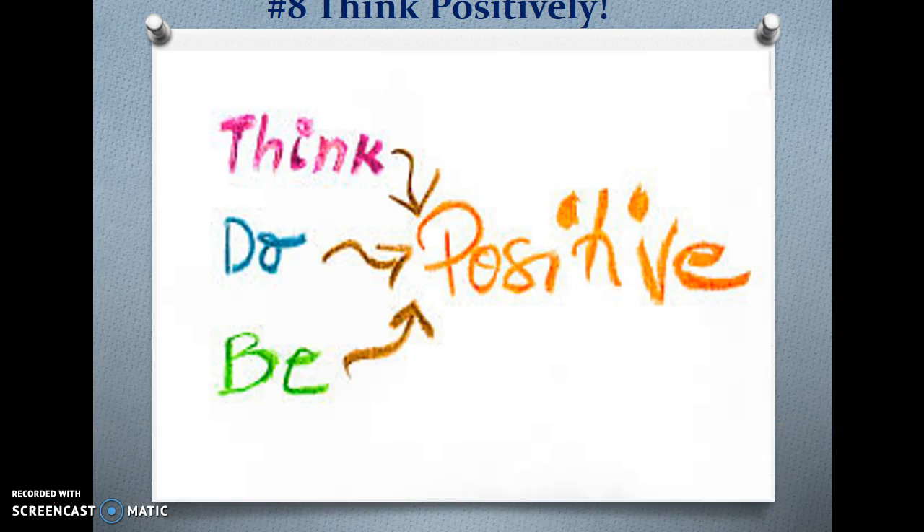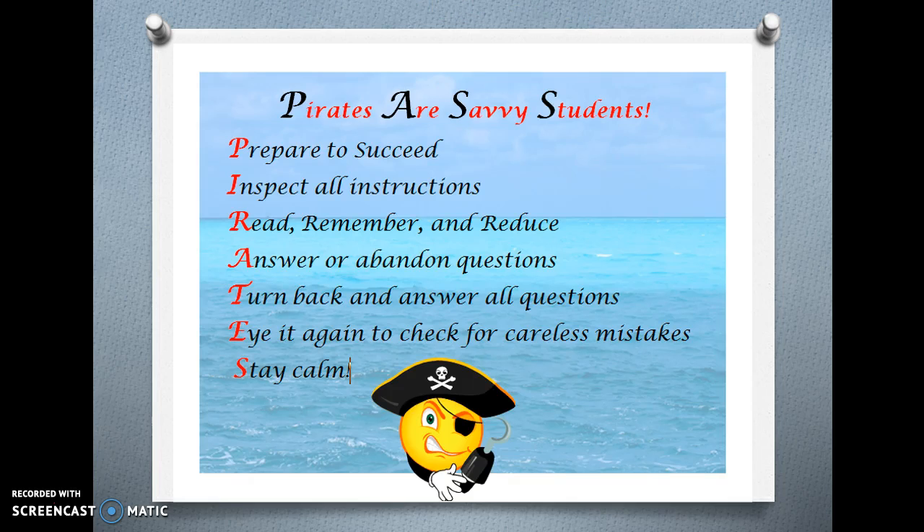Number 8 — Think positively. Pirates are savvy students. Prepare to succeed. Inspect all instructions. Read, remember, and reduce. Answer or abandon questions. Turn back and answer all questions. Eye it again to check for careless mistakes. And most importantly, stay calm.